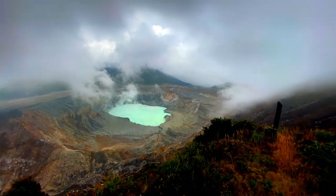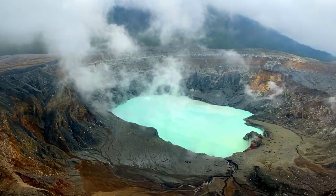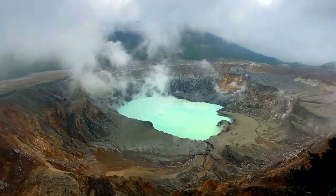You can also tell that this volcano has been more active recently because all the vegetation is gone around the rim. I hope you enjoyed the video and I hope you'll join me in the next random adventure in Costa Rica. Take care.